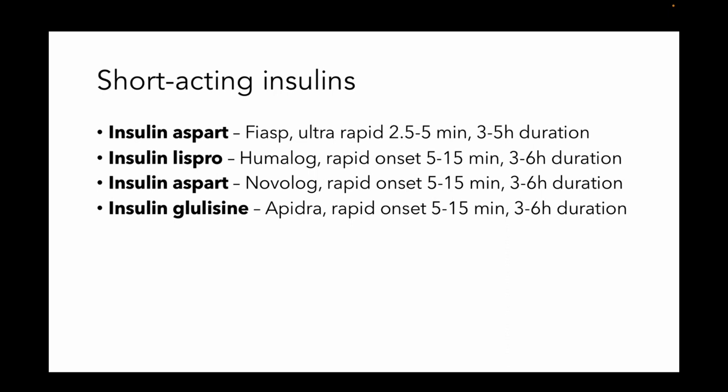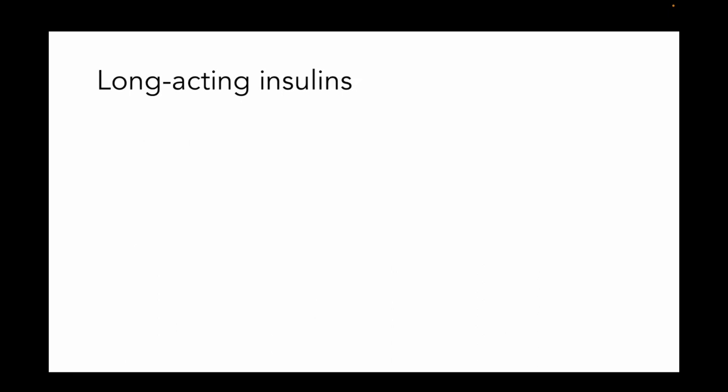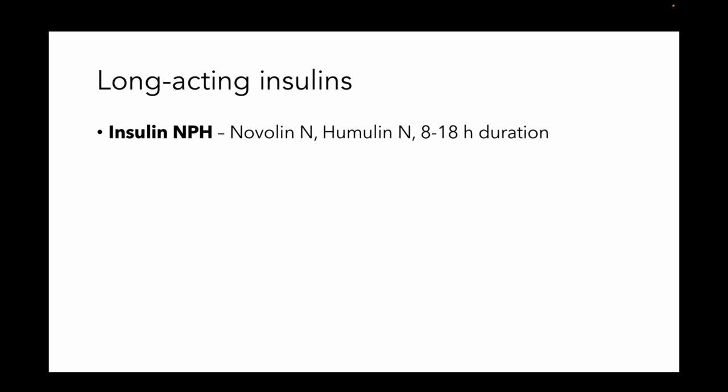The other rapid-acting insulins are insulin lispro (Humalog), insulin aspart (Novolog), and insulin glulisine (Apidra). Those are going to have onset in 5 to 15 minutes and be around for 3 to 6 hours. Regular insulin is also considered short-acting — that's Humulin R or Novolin R. It's going to act in about 30 minutes and be around for 6 to 10 hours. Now there are longer-acting insulins as well. NPH, or Novolin N / Humulin N, is going to be around for up to 18 hours.